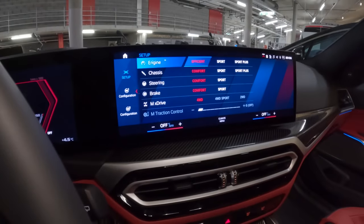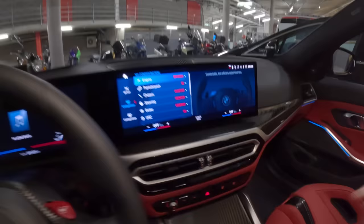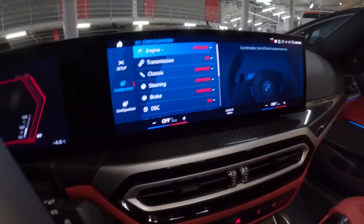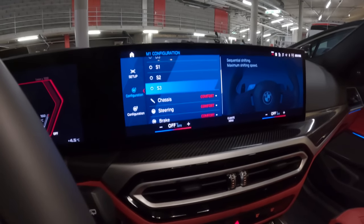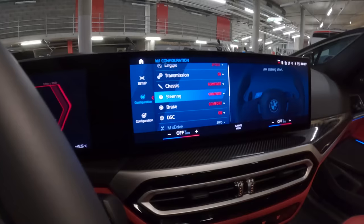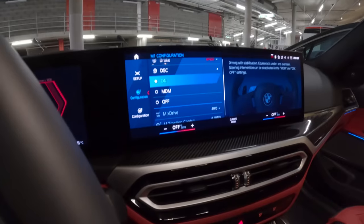Let's press this setup button here. This is the mode we're in cruising. Let's set up configuration for M1. I want to do two fairly sporty setups. When I'm just getting in and cruising, I'm not going to touch anything — just start it up in efficiency mode so everything is comfortable. For M1: engine sport, transmission sport as well, sport three chassis — actually it's already pretty harsh so I'm going to leave steering in comfort. Sport brake, sports, and we're going to leave it in all-wheel drive with traction on.